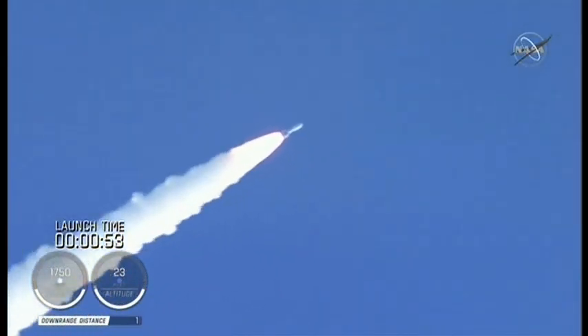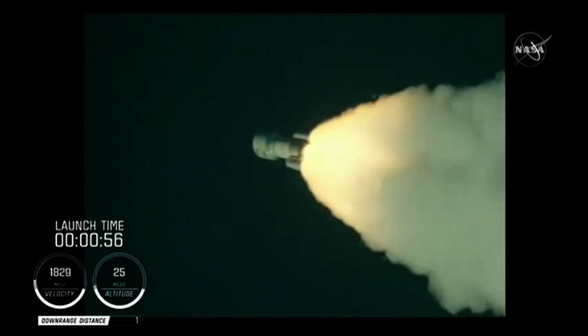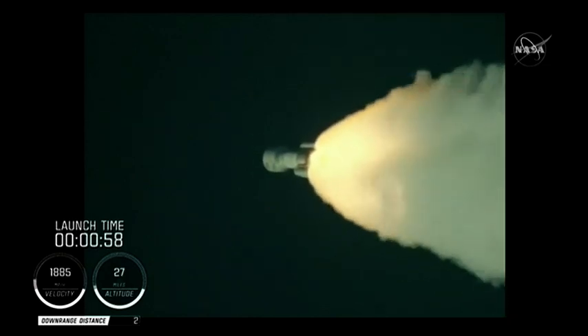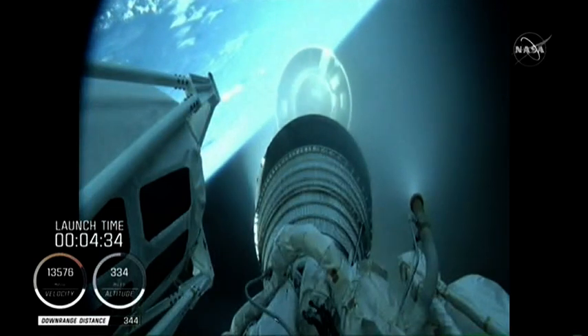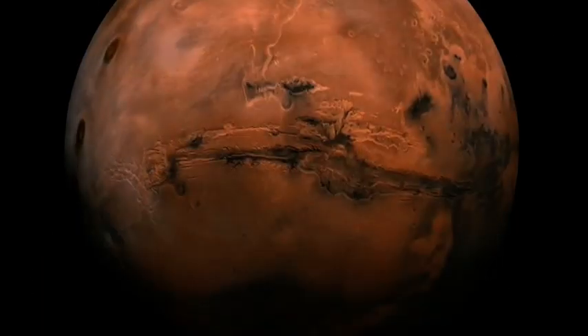NASA's spacecraft is the last of a trio heading to the red planet. China and the United Arab Emirates are already on their way. If they all succeed, it will mean a giant leap in our understanding of Mars.